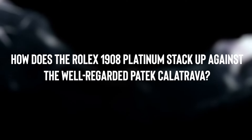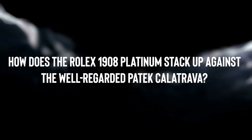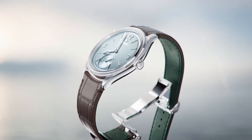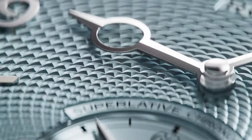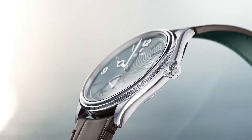Let's jump into a really exciting topic: how does the Rolex 11908 Platinum stack up against the well-regarded Patek Kalatrava? This is a topic that's buzzing right now and we've got all the details. Fresh from this year's Watches and Wonders, the Rolex 11908 Platinum features an eye-catching ice blue dial, a standout feature of Rolex's Platinum collection.